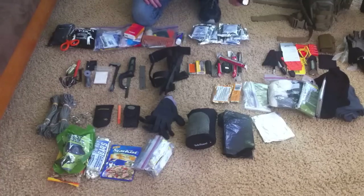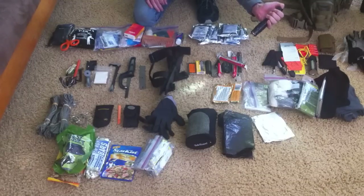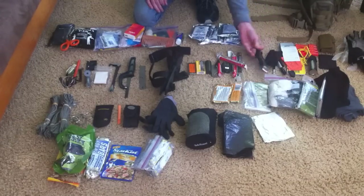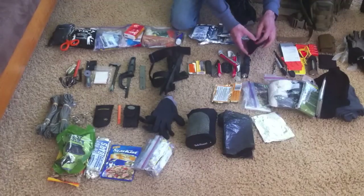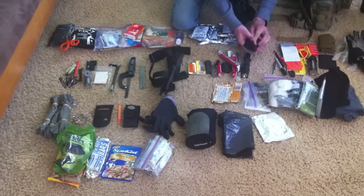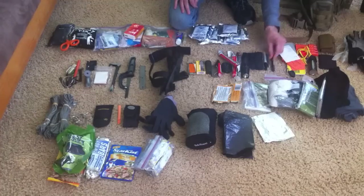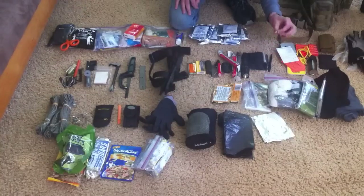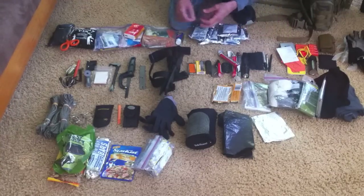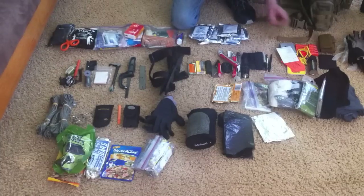This is my Phoenix TA20 flashlight — I've done a review on my channel already — I keep it set to low. This is a mini signaling mirror. I've also got a Sharpie, a space pen, and a second space pen, plus one of these little County Comm keychain lights — I'm going to move that over to the tools so I have a light that goes with my tools.